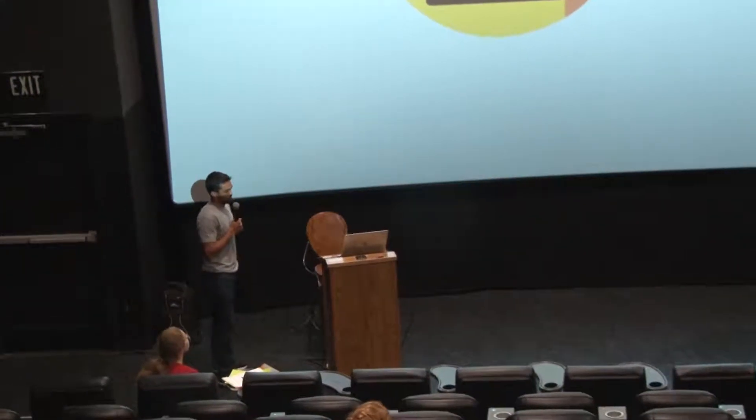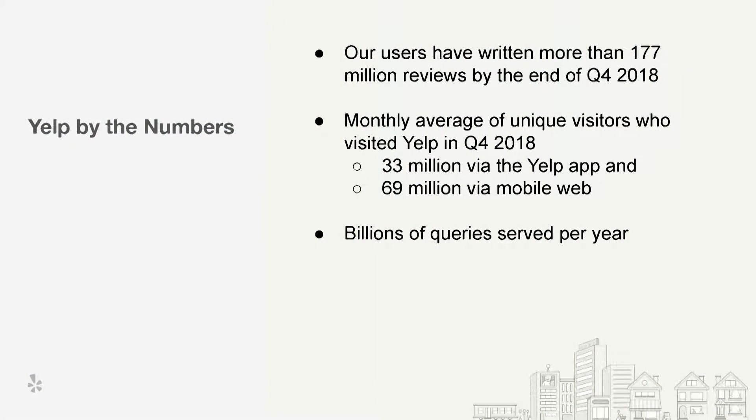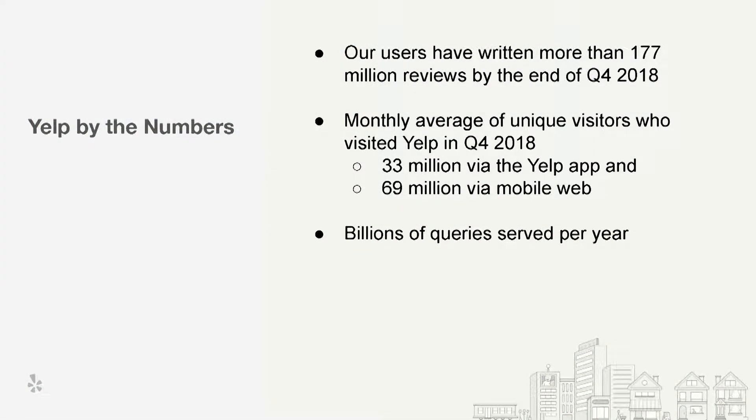Yelp's mission is connecting people with great local businesses. Let's take a look at some of the numbers we deal with. We're not as big as Google or Facebook, but we have gone past the early startup phase — maybe a mid-sized company now. As of last year end, we had over 177 million reviews, all of which are searchable. The monthly average of unique visitors was over 100 million users, which roughly equates to billions of queries served in a year.